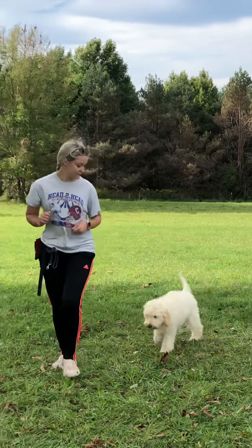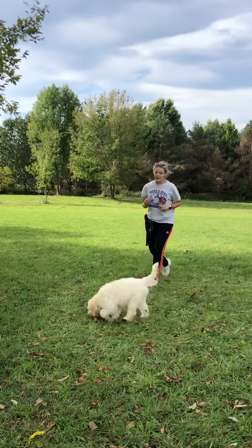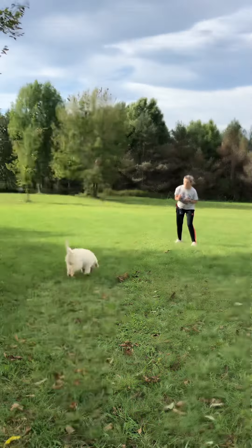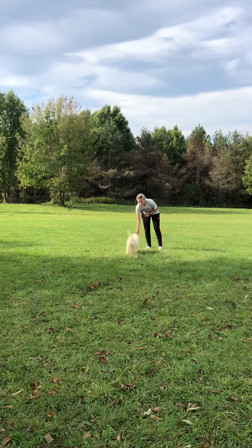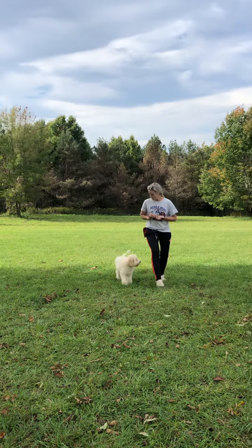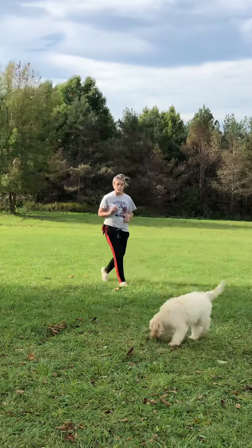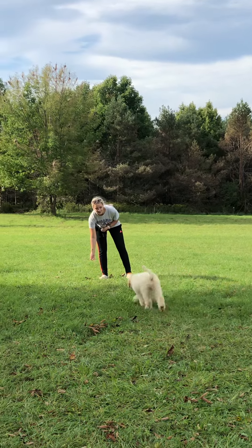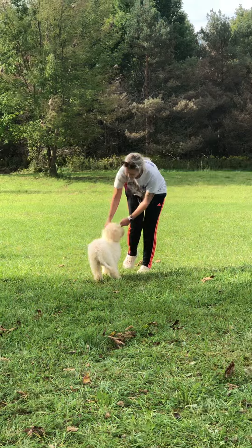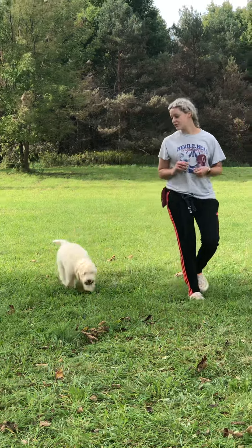So I'll have her get a little distracted. Good girl. Ella, come! Ella, come! Good girl. So I waited until she looked at me — I made some obnoxious noises to get that focus and cue it in. Ella, come! Good girl. She's doing awesome with this. Her recall is getting stronger and stronger.